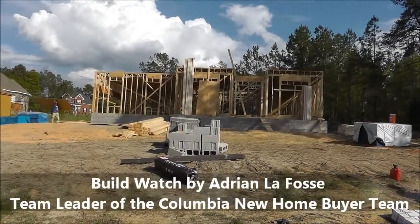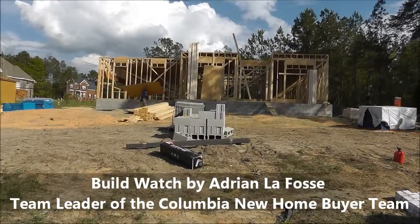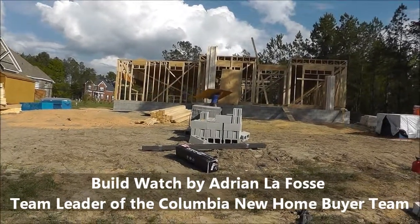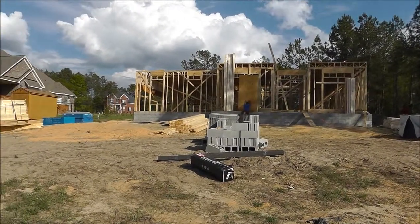Hey, Adrian LaFosse here with the Columbia New Home Buyer Team. We're in Blythewood, South Carolina today. We're actually looking at Richard and Maddie's new Essex Homes new home being built in the Maples, and it is March 22nd.